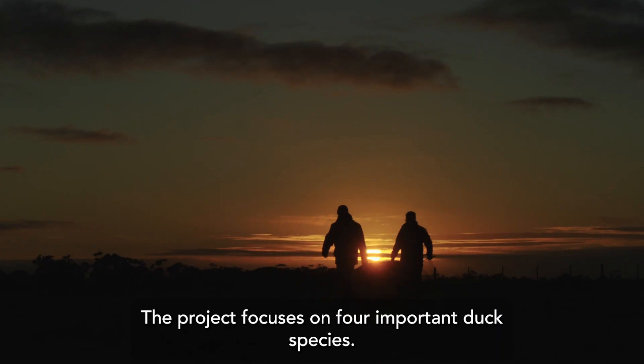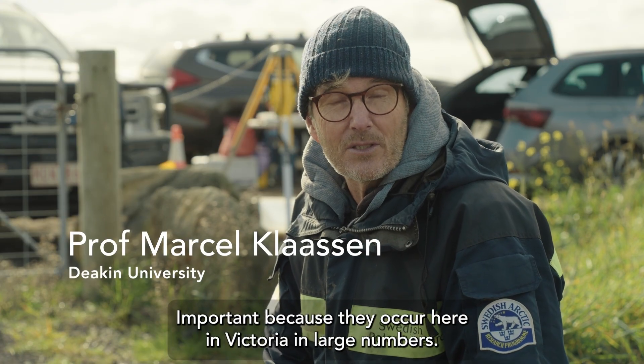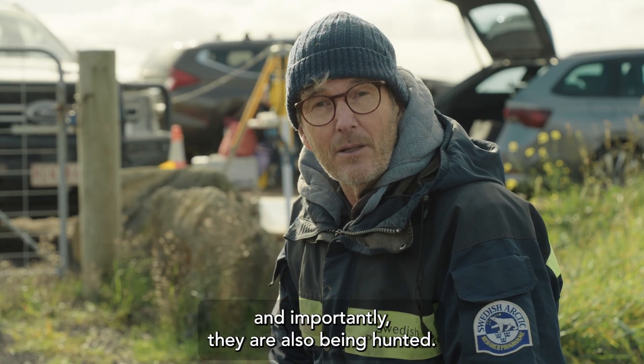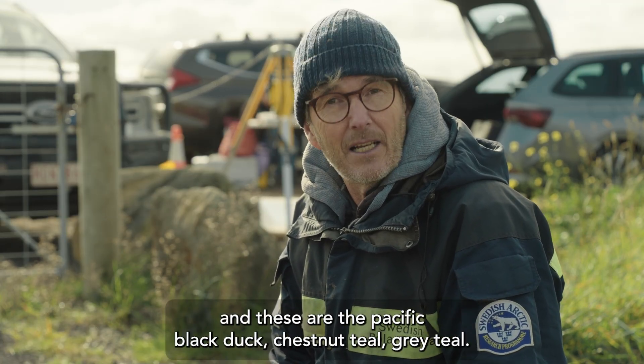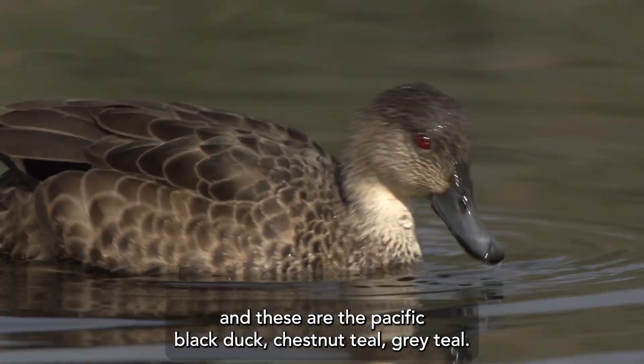The project focuses on four important duck species — important because they occur here in Victoria in large numbers and importantly they are also being hunted. These are the Pacific black duck, chestnut teal, grey teal, and wood duck.